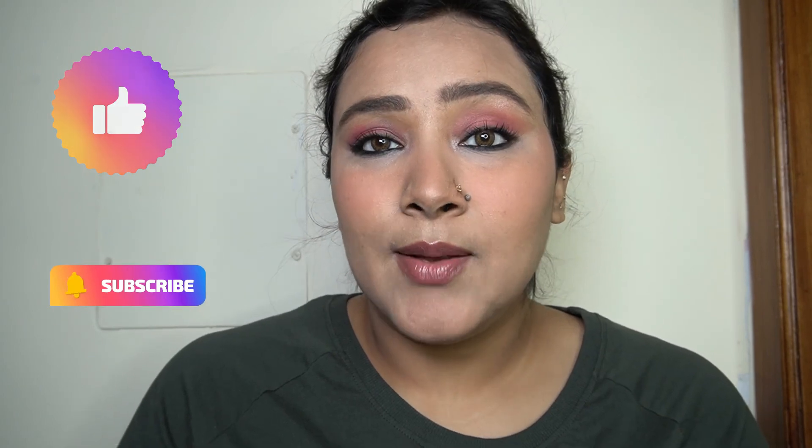That is it for today's video! I hope you guys enjoyed watching. If you did, please like and share my videos, do subscribe to my channel, and I will see you guys in my next video. Thank you, bye!